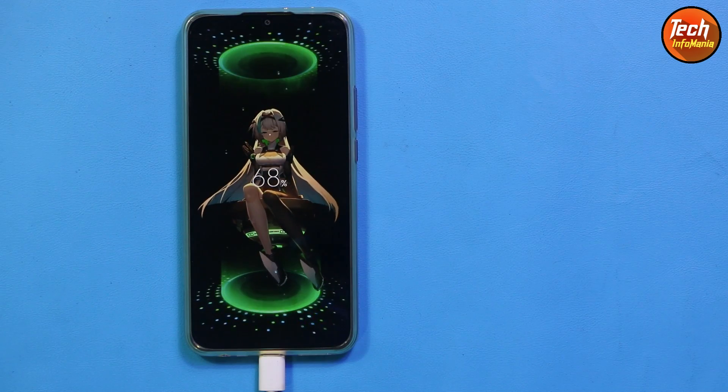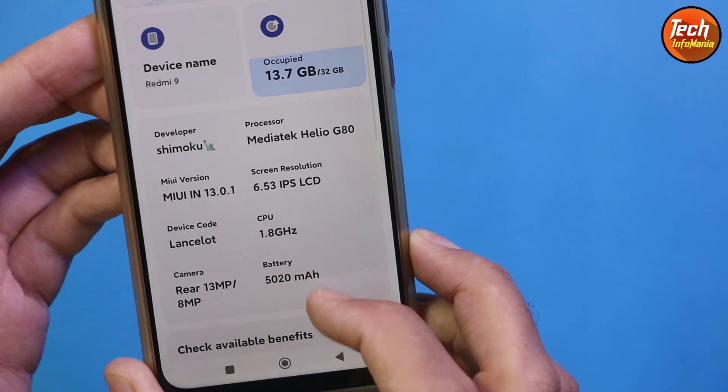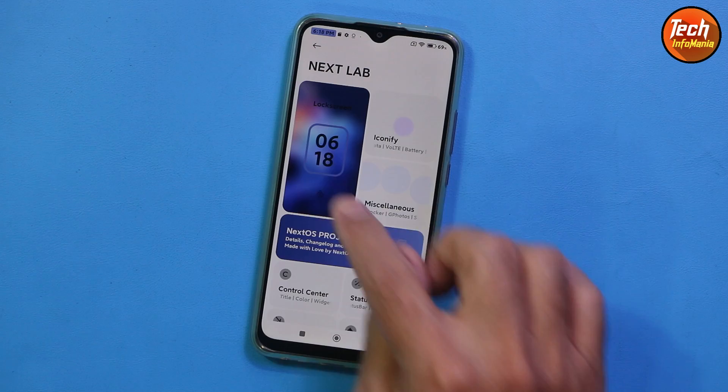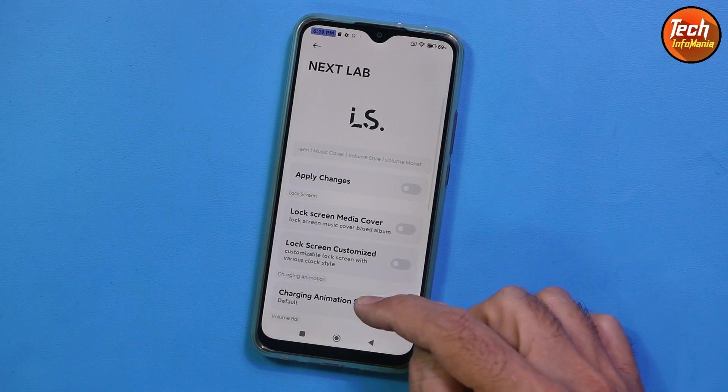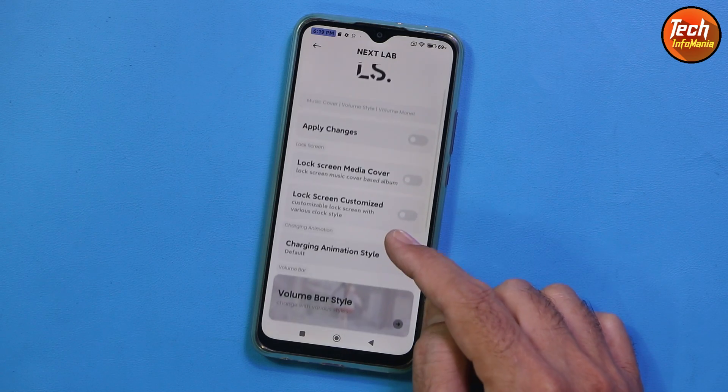Such a beautiful looking ROM, and the device that I have is actually 3 GB RAM, 32 GB storage. The ROM is working flawlessly on my mobile phone, the Redmi 9 Lancelot. This ROM is having many many features.